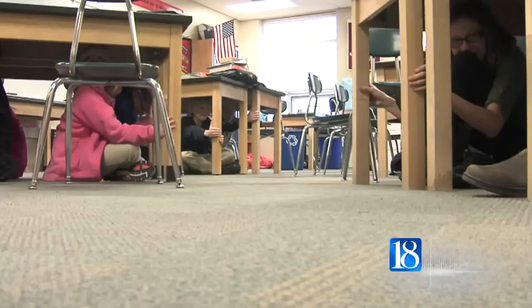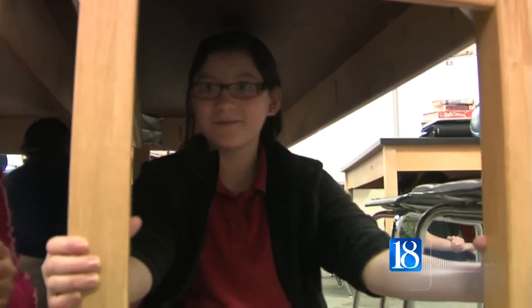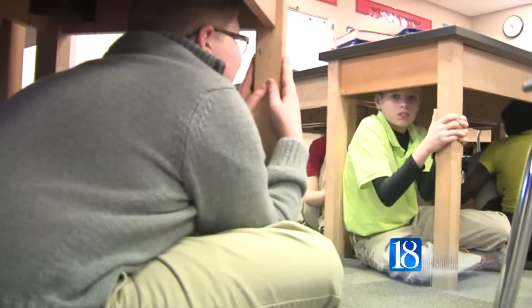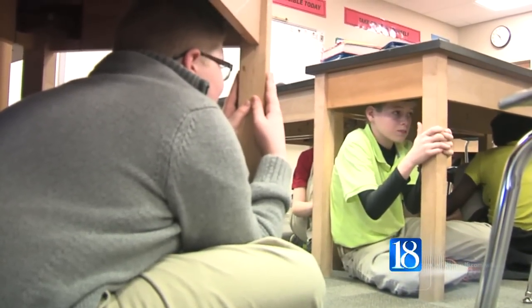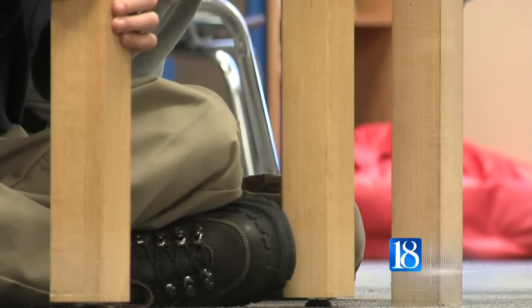All around the country, schools are taking part in the Great Shakeout Earthquake Drill. During the drill, alarms sound and students get under their desks. The principal gives instructions over the intercom to the huddled kids on how to properly protect themselves from falling objects, such as ceiling tiles and bookcases.